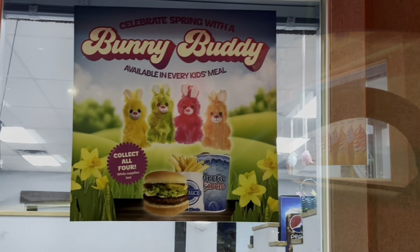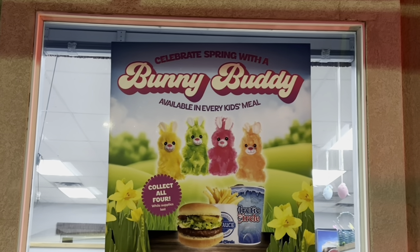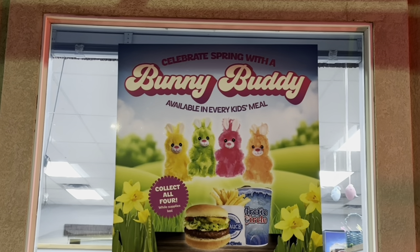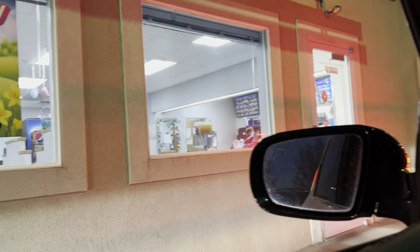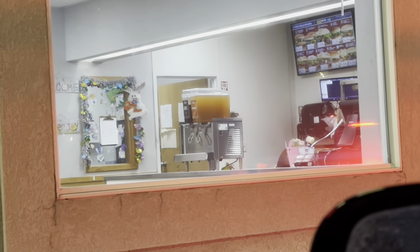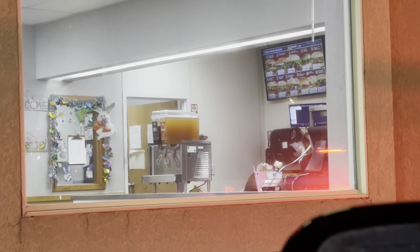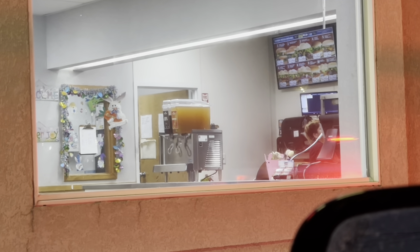Corn dogs used to be 99 cents, you guys. Now they're more than $1.50 — this coupon makes it $1.50. Crazy. I can collect all four bunny buddies, available in every kid's meal. They're all decked out for Easter in there. I wonder what that brown drink is — it looks like it's peach or something. I bet it's good.